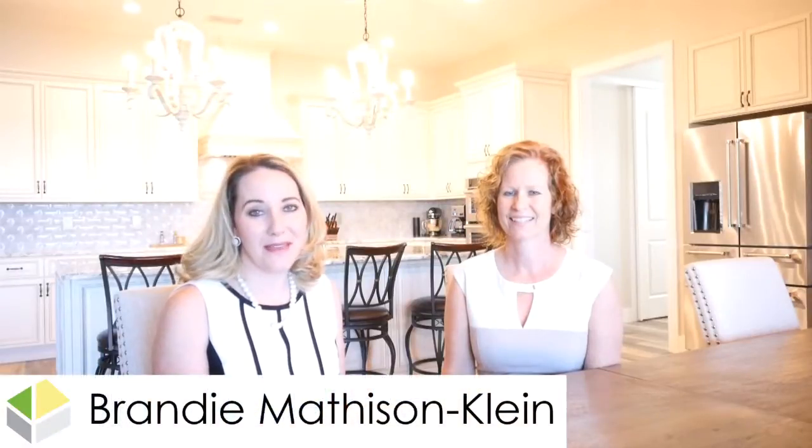Hi, I'm Brandi with the Matheson Klein Group at Keller Williams Classic 3 Realty, and we have MJ Coleman, our lead listing specialist on the team. Today we are going to be talking a little bit about the difference between a buyer's and a seller's market.